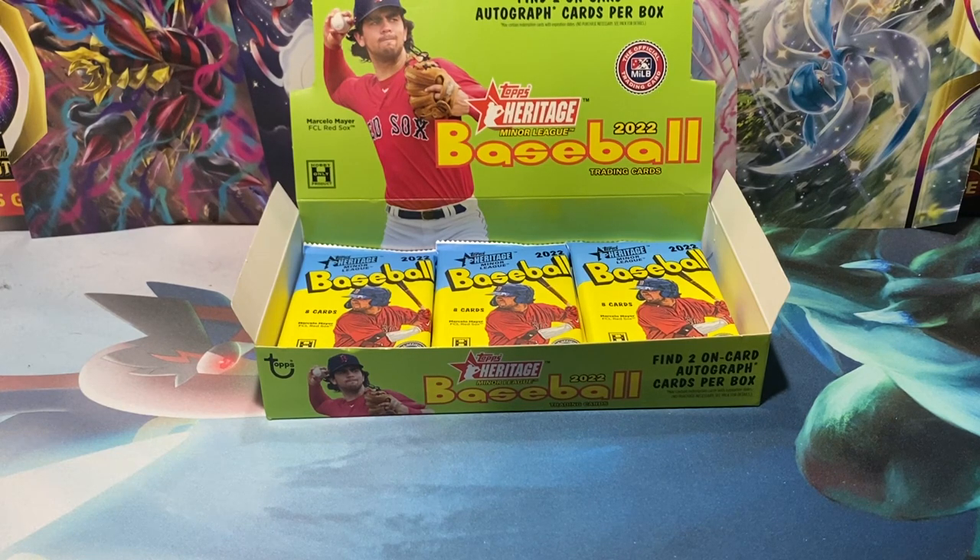With Heritage, they have all these little gimmicky inserts — like high number short prints. High number short prints would be over 200, right? And image variation short prints, it's got to be over 200 — like 201 and above would be a short print. That's my best guess. Maybe I should have been checking for high number short prints within this set. Probably not going to get a ton, but maybe one or two, which would be kind of cool.